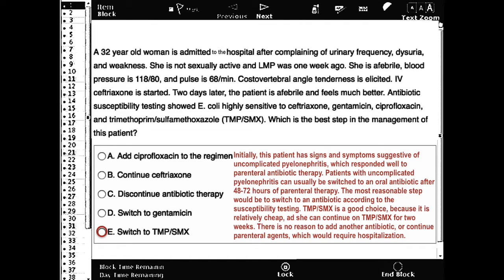The most reasonable step is to switch to an antibiotic according to susceptibility testing. TMP-SMX is a good choice because it is relatively cheap and she can continue on TMP-SMX for two weeks. There is no reason to add another antibiotic or continue parenteral agents, which would require hospitalization.